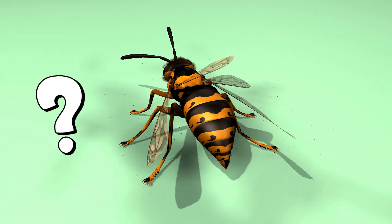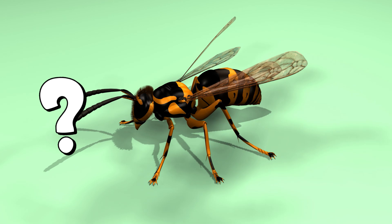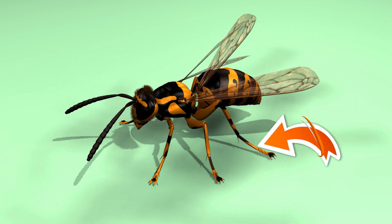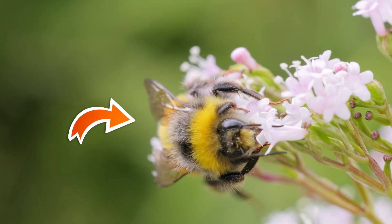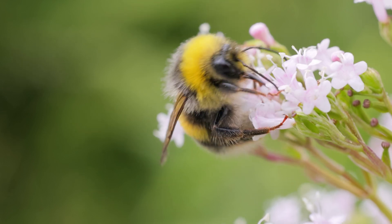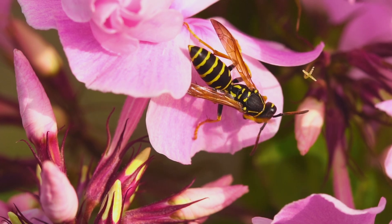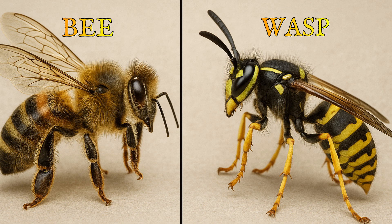Do you know what a bee looks like? It's a yellow and black striped insect. It has small transparent wings, antenna, and six legs. Its body is covered in fine hairs, which help collect pollen from flowers. A bee looks a bit like a wasp, but it's fluffier. A wasp has a thin waist and smooth body, while a bee looks soft.